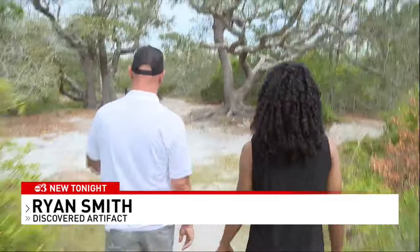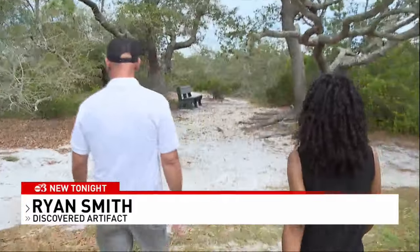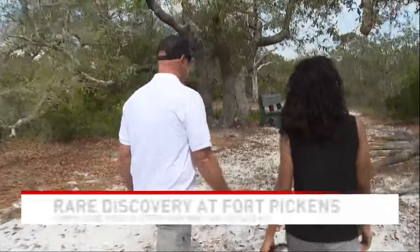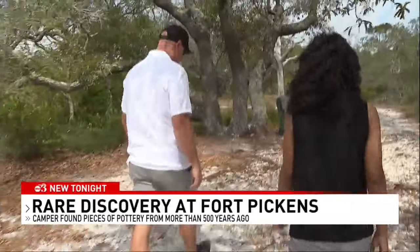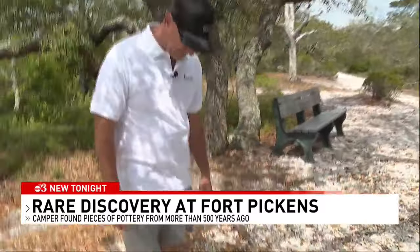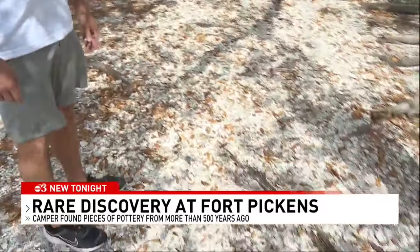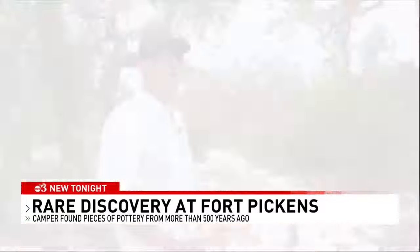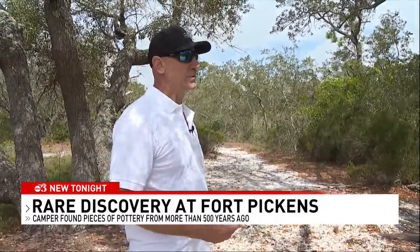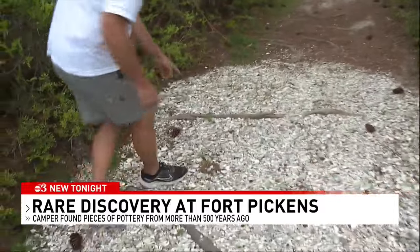We stopped to sit on this bench. It looks like the spot to find something, doesn't it? And that pottery was just — it stuck out like a sore thumb on top of all these shells. After Smith found the pieces of pottery, he notified a park ranger. He thought they would go put it in a museum or something, but instead of putting the artifacts in a museum, Smith says they were reburied.